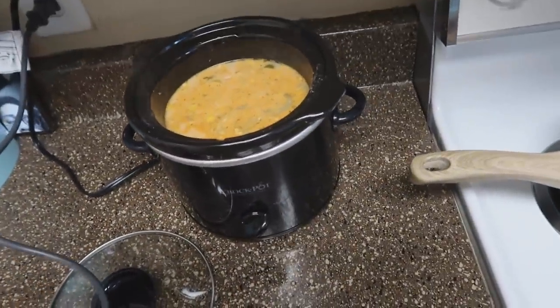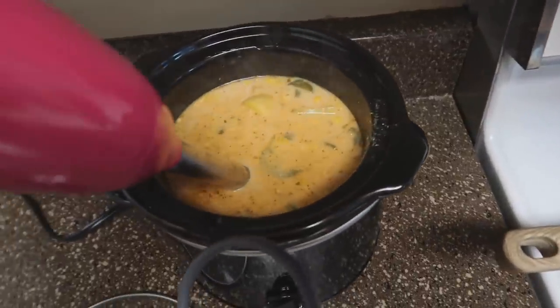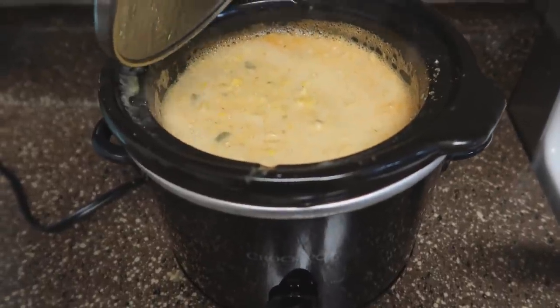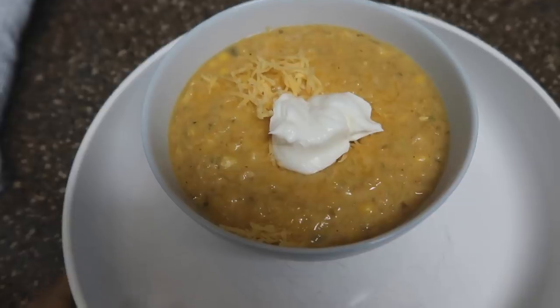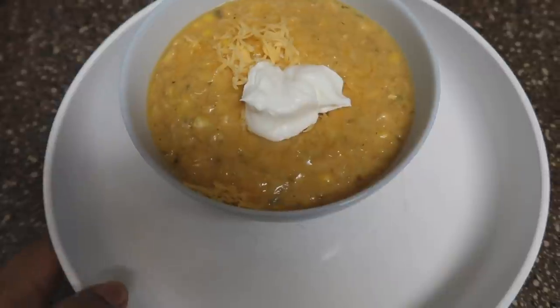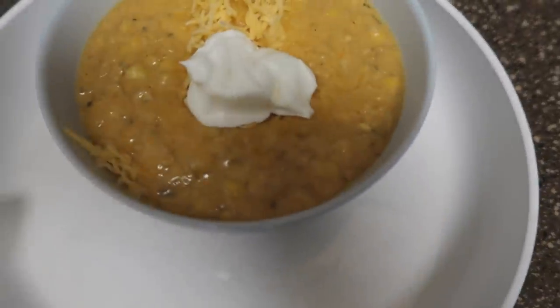Then I came back and pulled out my handy dandy immersion blender. This really thickens up the soup. So I went ahead and puréed about half of the soup — I wanted some potato chunks and lots of corn to remain. Once it was blended, I let it chill out on high for about another 30 minutes to an hour. And this is what it looks like after. All the cottage cheese is melted. I topped it with some sour cream and cheddar, and it was so good. It would honestly be even better with some crab chunks in there.